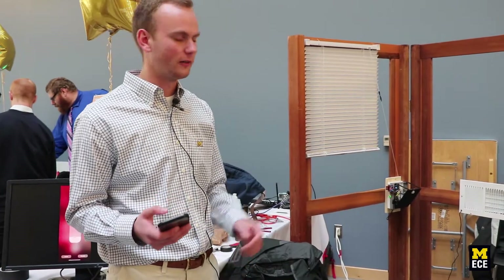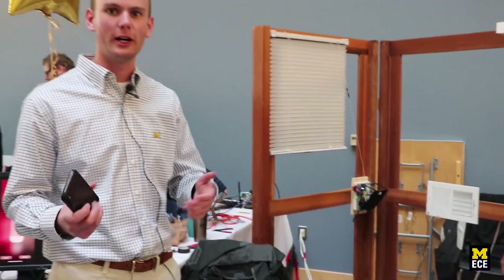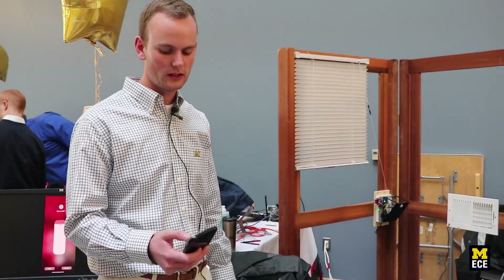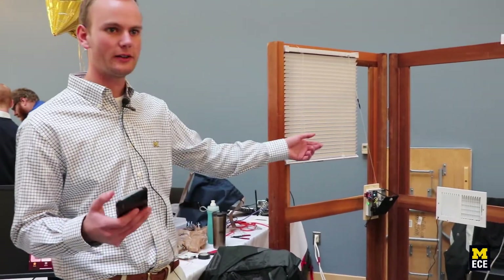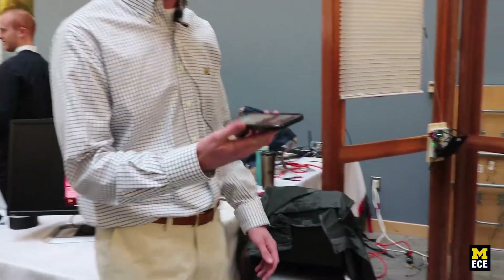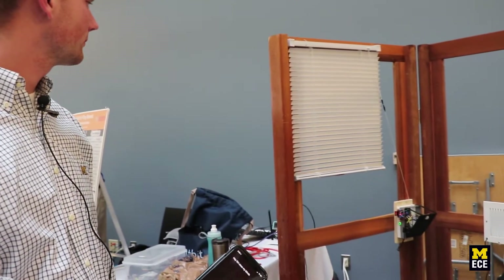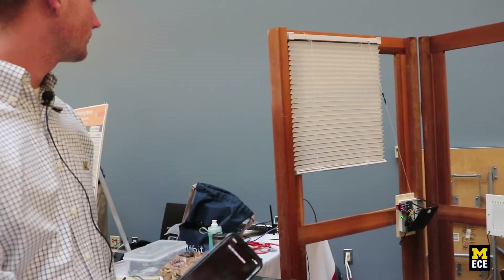Our vents are automated — you can set the temperature for a room and it will compare what's coming out of the vents versus the room temperature, deciding whether to open or close the vent. So if you want it hotter, the vent opens. You can even say 'Hey Siri, close my blinds.'